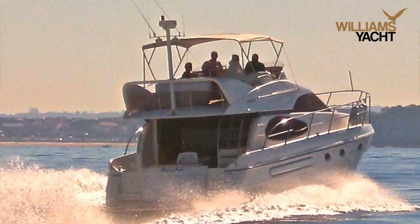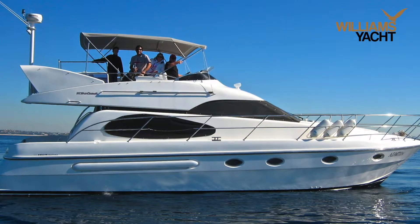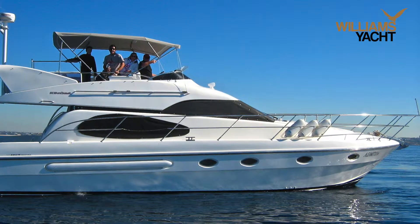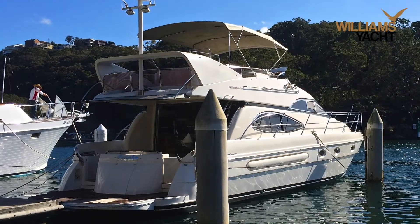Hello, I'm Peter from Williams Yacht. Today we're looking at Pronto, a 1998 SunQuest 50, which packs in everything you would expect from a luxury British motor cruiser.